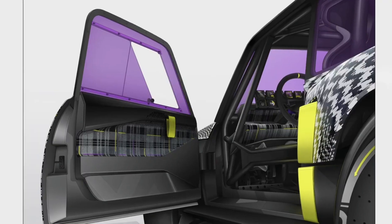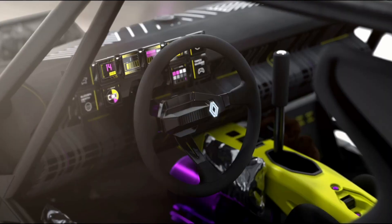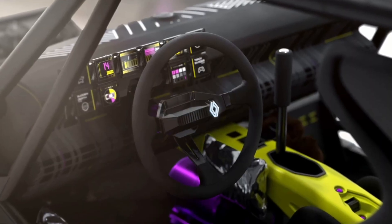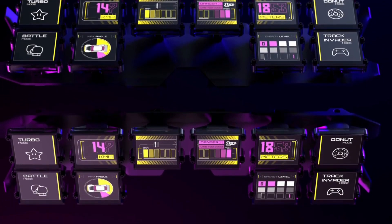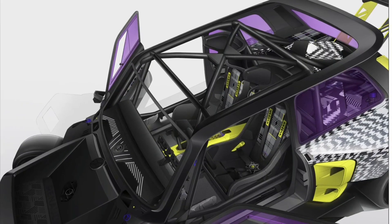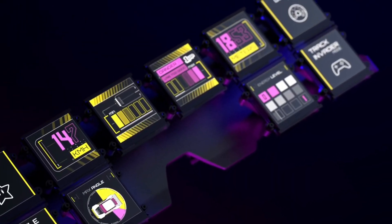In a modern twist on one of the Renault 5 Turbo 2's instantly recognizable features, the 10 analog dials facing the driver have been replaced by 10 digital screens on the R5 Turbo 3E's dashboard. They work like widgets, look a lot like pixel art and glitch art, and seem to have leapt out of the retro gaming universe.